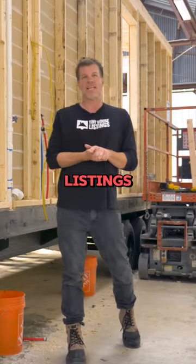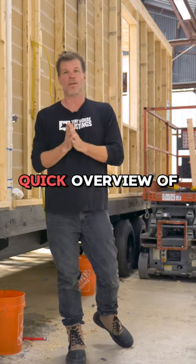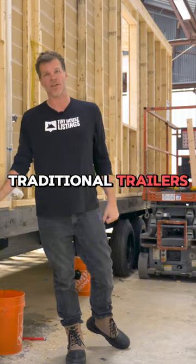What's up everyone, I'm Stephen here with Tiny House Listings and I'm standing in front of a model tiny that's currently being built. Today I just want to give you a quick overview of why we use deck over trailers and why they're superior to traditional trailers.